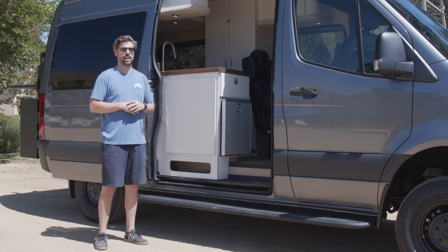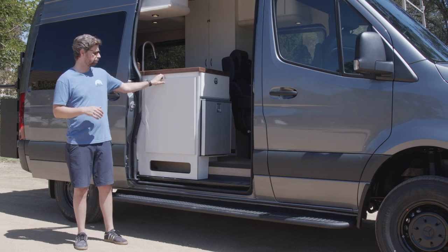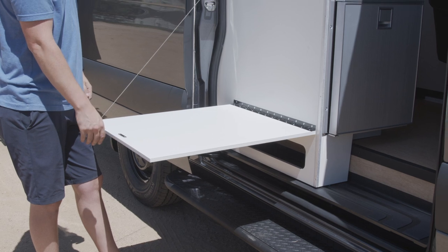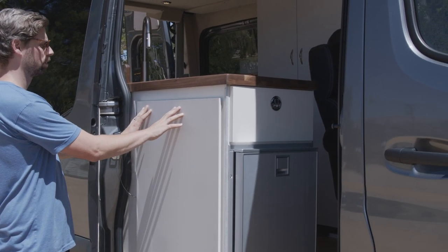Looking at some notable features of the interior build visible from outside the vehicle — we have a massive flip-down table. This thing is gigantic: we have space for a cooktop, space to set up a small bar, a charcuterie board, whatever you want. There's a huge amount of space on this flip-down table.